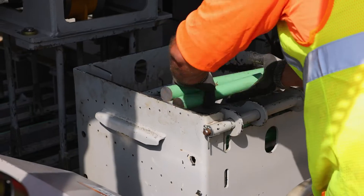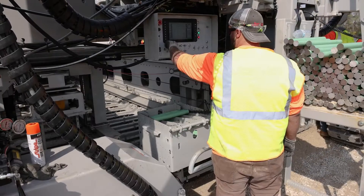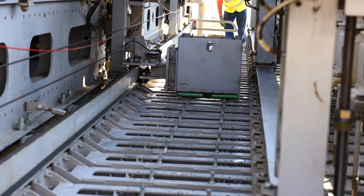Loading dowel bars has never been easier. Simply drop a batch into the shuttle cart, which automatically places them across the slab with a high degree of accuracy.